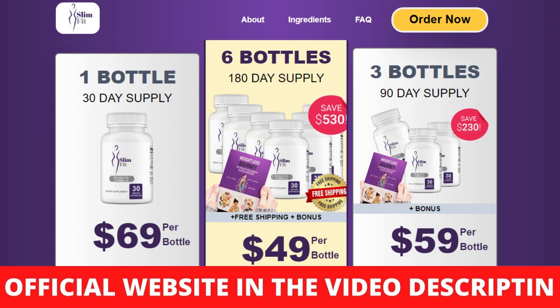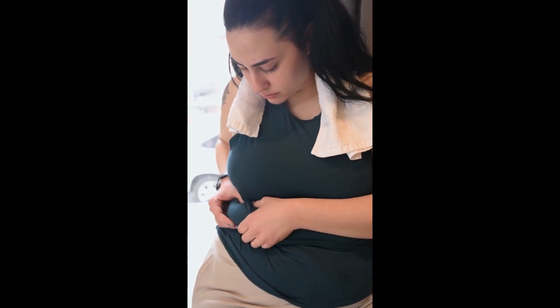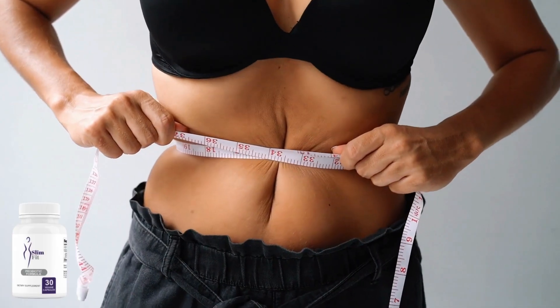SlimFitGo will transform your life, helping resolve your problem of weight loss. You can decide to solve this problem today or stay as is. After all, you are not at risk because the SlimFitGo supplement comes with a guarantee. You can actually test SlimFitGo for 180 days, and if you don't see results or don't like it for any reason, they will give you your money back.